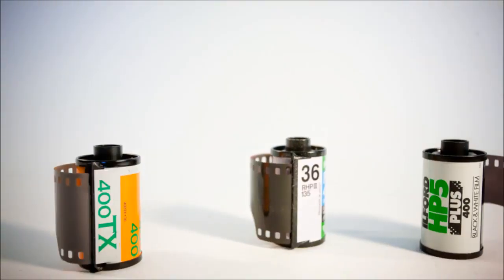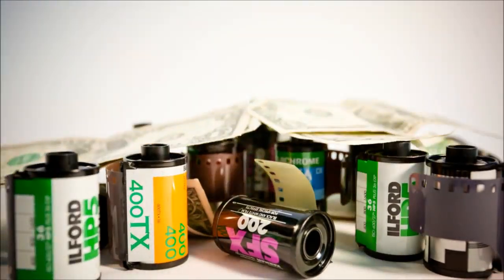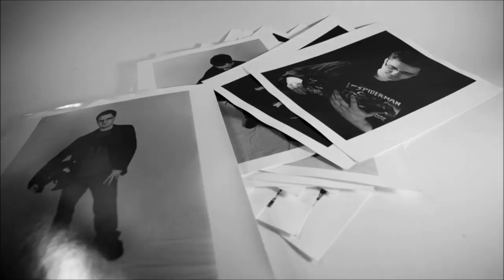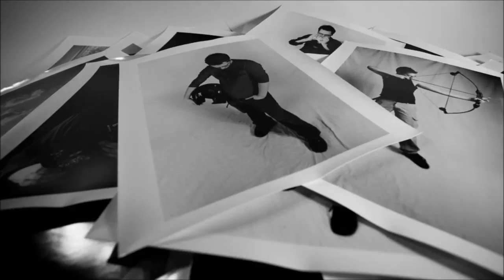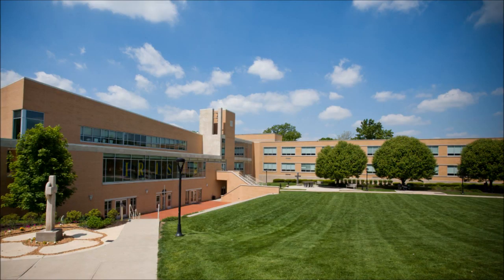Film costs upwards of $4 a roll and each student usually needs around 15 or 20 rolls per semester. Beyond this, students need paper which costs 50 cents to a dollar a sheet. In order to learn, students will easily go through 100 to 200 sheets in that semester. That's just what the students need. The school needs an entire darkroom of equipment that must be maintained and replenished after almost every use.